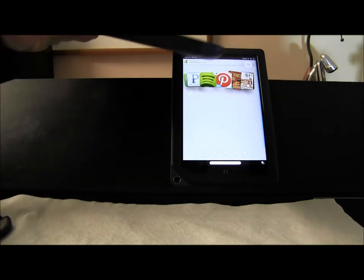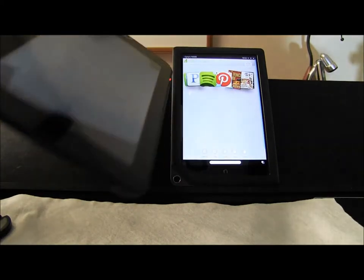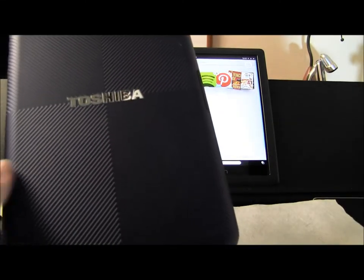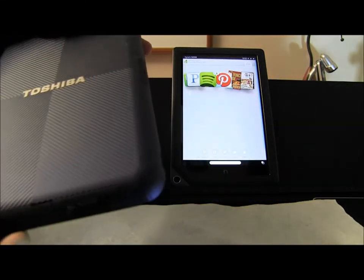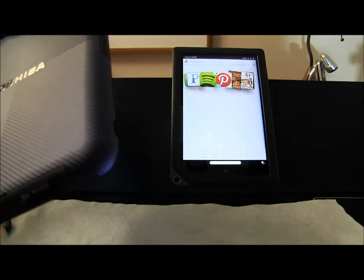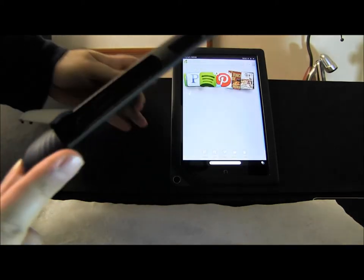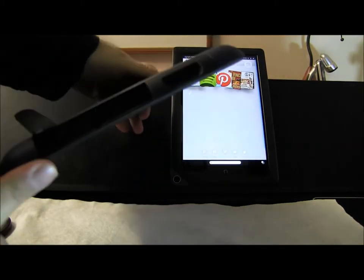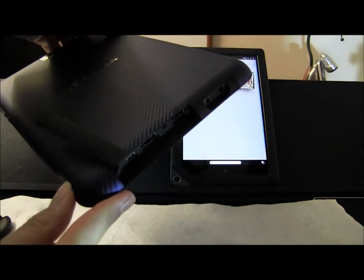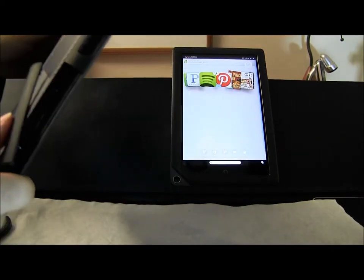This tablet is so thick — I can't even put it on that surface, it stands so thick. It does have a replaceable battery, which is nice — the battery actually comes out. You also get full ports: full USB and HDMI, and that's the only reason I got it.